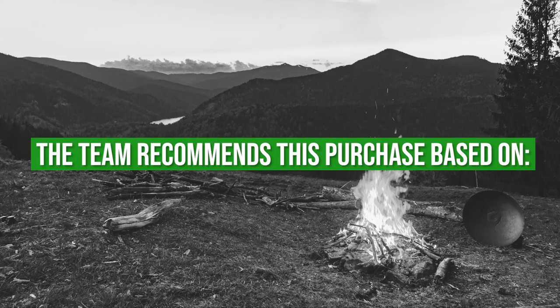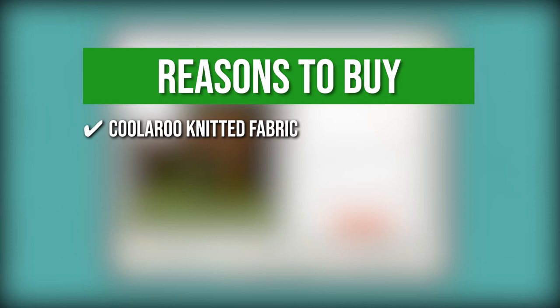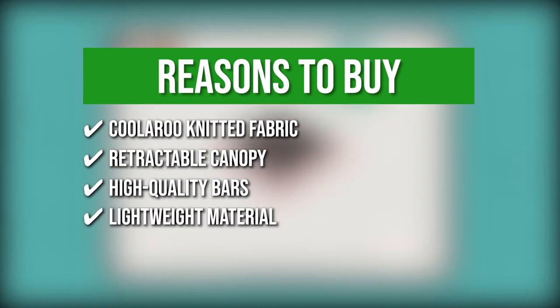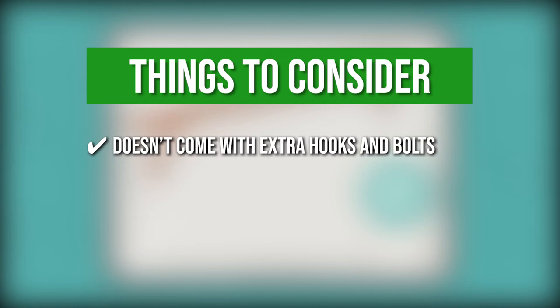The team recommends this purchase based on the following. Kularu Knitted Fabric: The fabric is durable, breathable, light filtering, and weather-resistant. Retractable Canopy: You can use the canopy as sunlight protection or retract it for viewing the night sky. High Quality Bars: The aluminum post is solid and rust-resistant, so you wouldn't need to spend much on its maintenance. Lightweight Material: Cross bars can be assembled and carried with utmost ease. The thing you should know before you buy is it doesn't come with extra nuts and bolts.